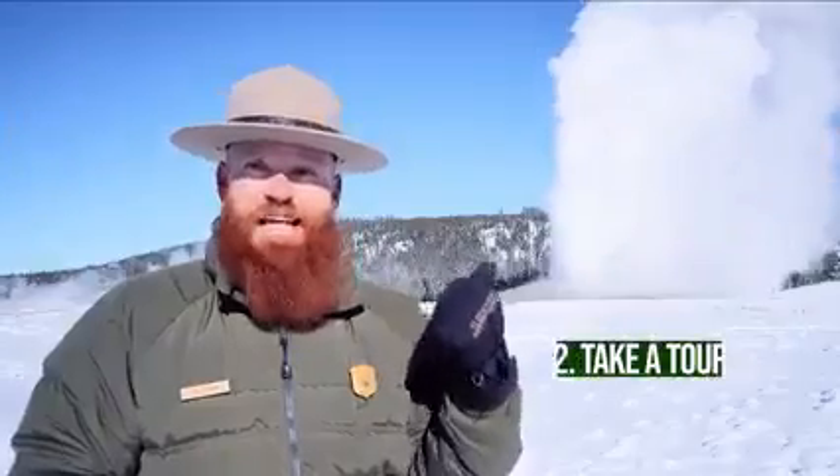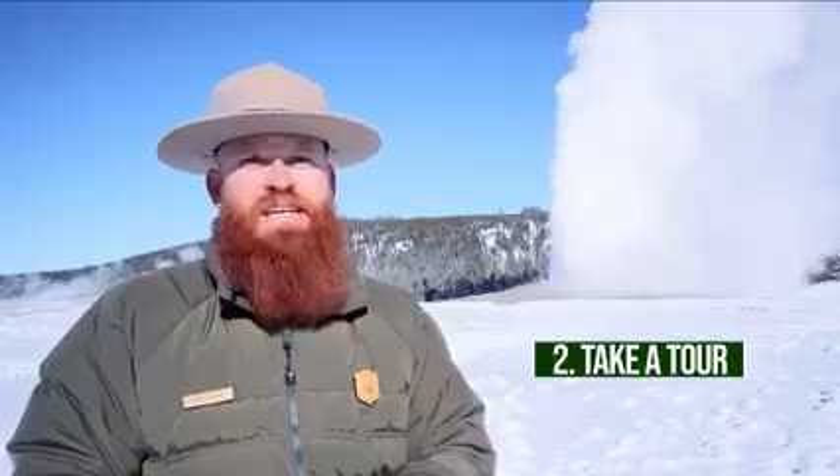If you want to see places like Old Faithful or the Grand Canyon of the Yellowstone, you'll need to book a guided tour or apply for a permit through our non-commercial snowmobile program. If you want to get away from the roads, guided skiing and snowshoeing trips are also available, or you can explore our trails on your own.